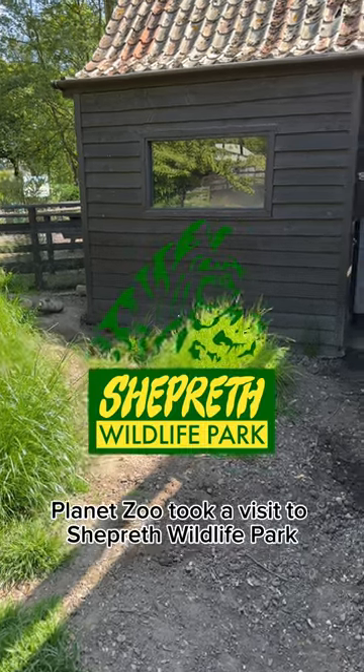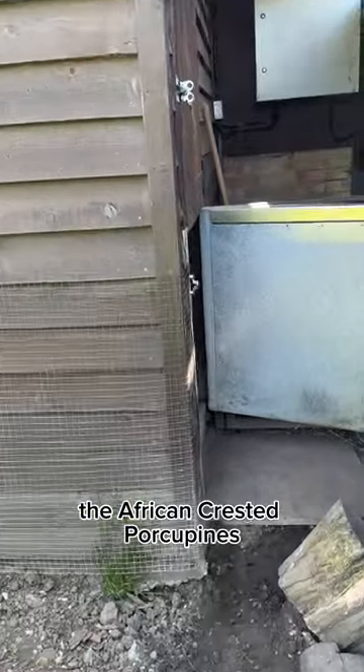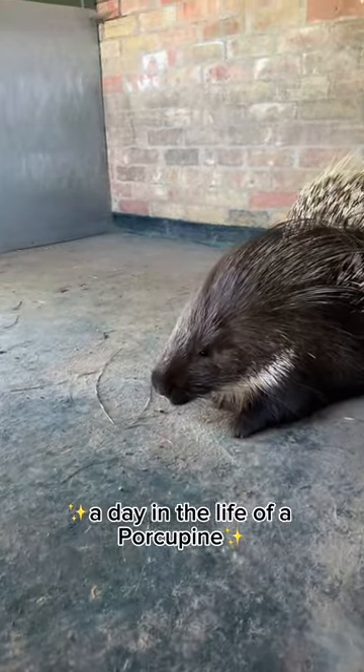Heyo zookeepers! Planet Zoo took a visit to Shepra Wildlife Park to meet Holly and Bramble, the African crested porcupines from the new Planet Zoo Arid Animal Pack. Come join us for a day in the life of a porcupine.